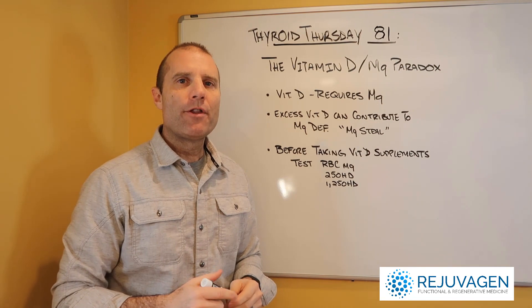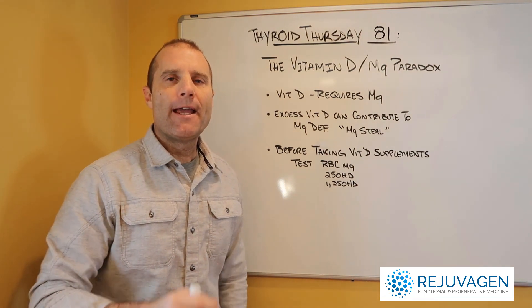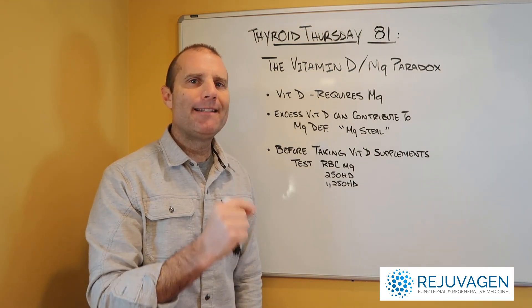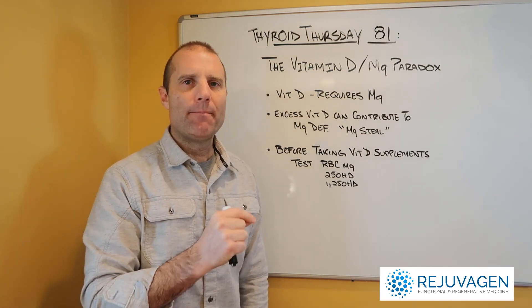Hi everybody, it's Dr. Eric Falk, and we're back for another edition of Thyroid Thursday. In today's episode, I want to talk about the vitamin D magnesium paradox.